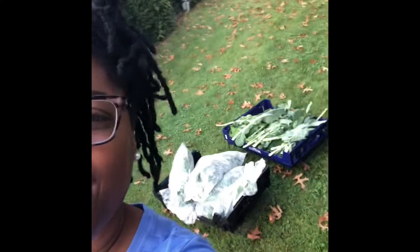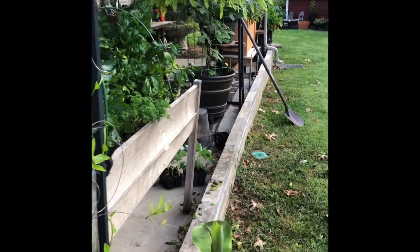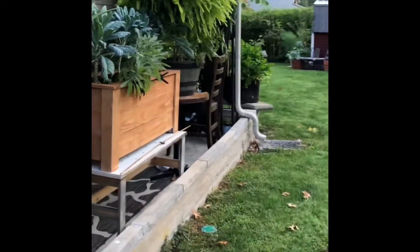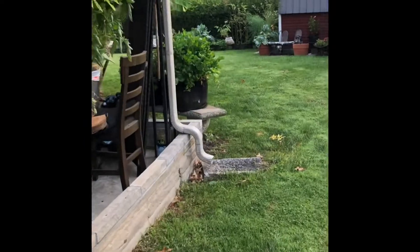Good morning everyone. I wanted to show you what I'm doing in my garden today. Those are greens back there. We're at the end of the season — really, we're in the fall season here in Zone 6B.